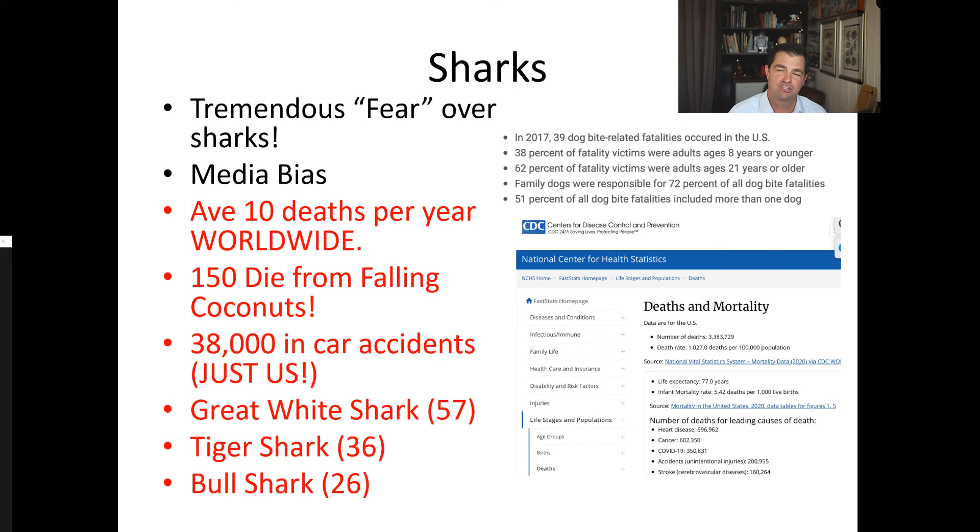Moving on, a little bit about sharks. When people talk about sharks, there's several topics that come up, and one important one is the tremendous fear over sharks. It is a common animal that a lot of people are afraid of, and there's a significant media bias. Different media outlets are trying to get people to listen. Individual stories on each shark bite — pretty much if there's about 10 per year, which there are — pretty much every one of those makes it into the local news or media outlets. In other words, we are aware of every time a person gets killed by a shark.